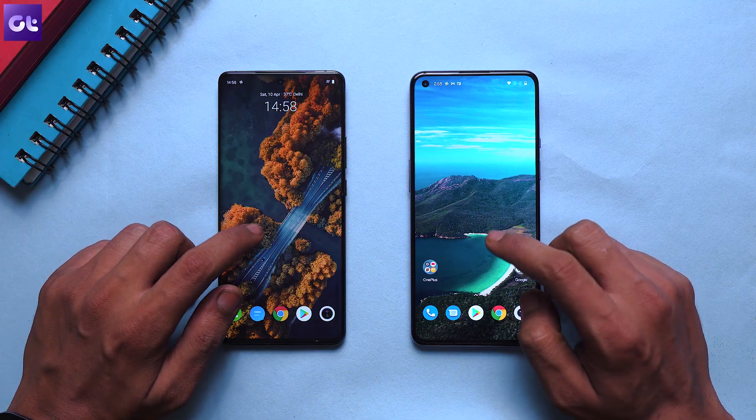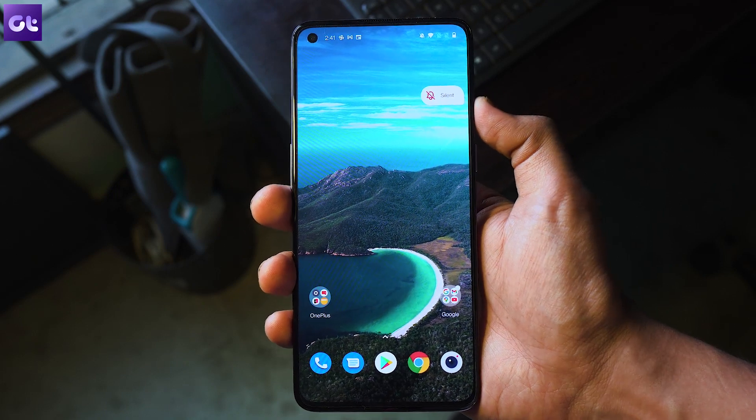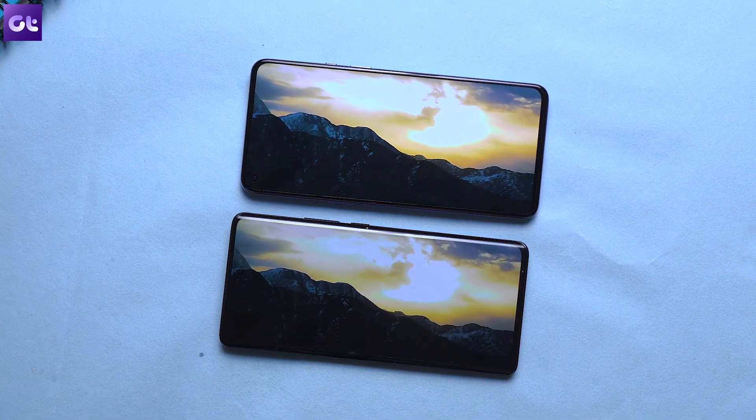Moving on to the display — there is a stark difference here. Both phones have full HD Super AMOLED panels with 120Hz refresh rates. The Vivo X60 Pro has a curved panel while the OnePlus 9 has a flat display. Given the option, I'd still go with the OnePlus 9's flat display — I prefer the symmetry and overall usability of a flat panel. That said, the curved panel is great too. It's really a personal call, and you can't go wrong with either one.